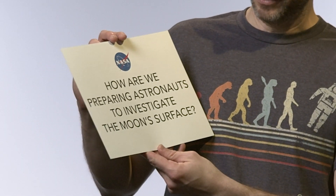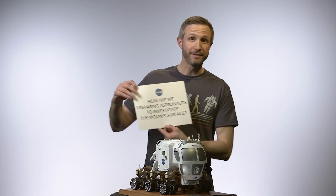How are we preparing astronauts to investigate the moon's surface? Well, we have to practice here on Earth. The way we do that is we talk to them in laboratories and classrooms, and we also take them out into the field — places like Hawaii, or Iceland, or Arizona. Places where there are similarities to what they might experience on the lunar surface.